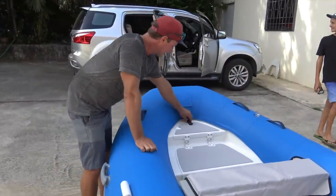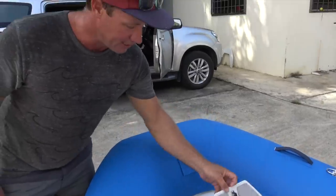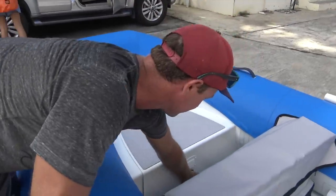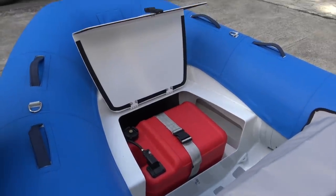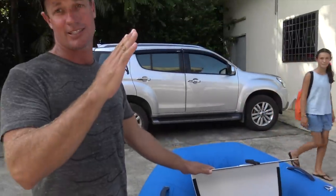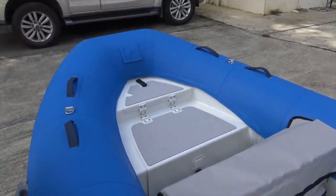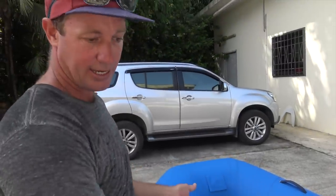We've got an anchor locker up front which is really easy access — plenty of room in there for your line, nice and tidy. Coming through to here is a really cool feature: the fuel tank up the front. As you know, with just one person in the boat, your tender tends to ride with the nose up — this really eliminates that problem. And the fuel line itself underneath the floor is not going to get squashed while you're diving or provisioning.